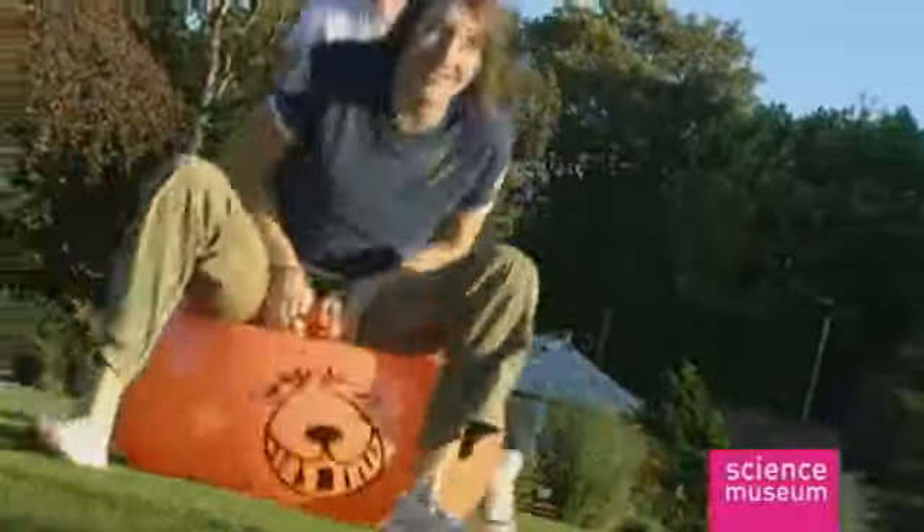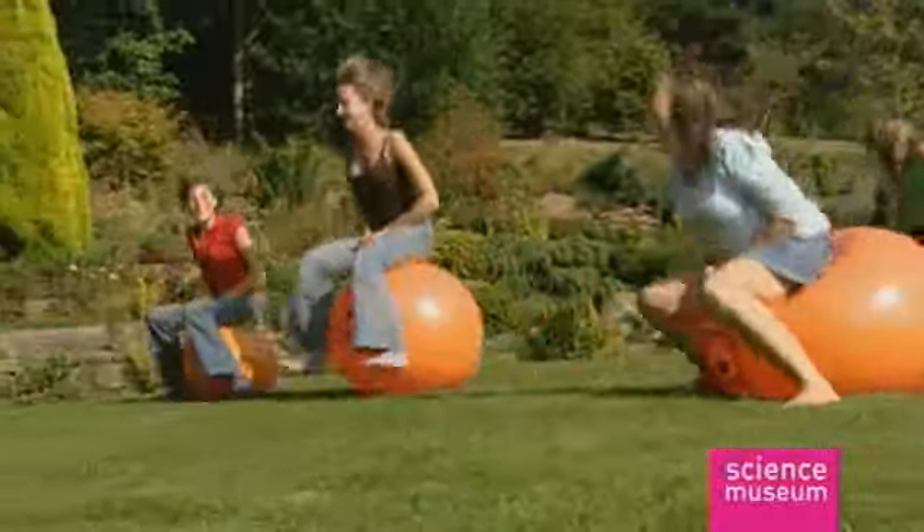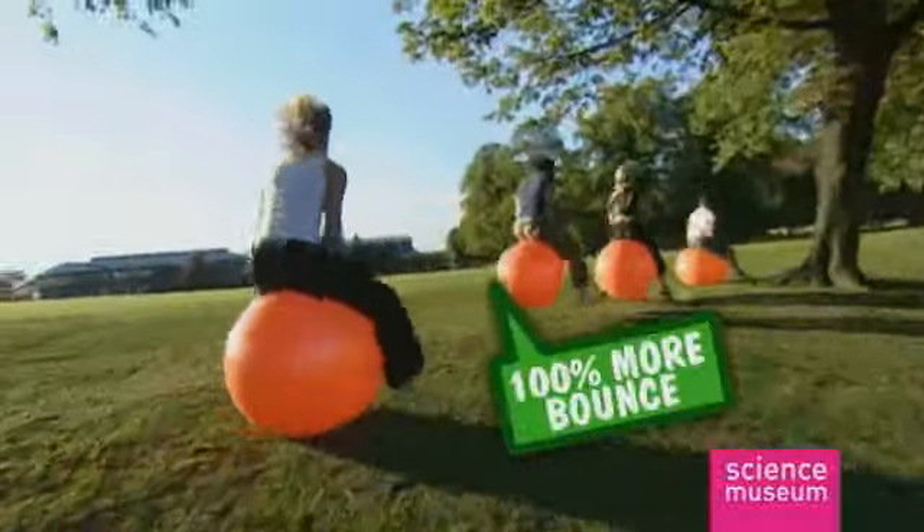Why walk when you can bounce? Race your friends or just travel with class and style that only a space hopper can provide.